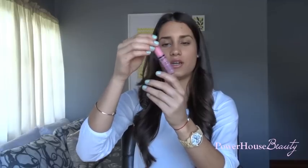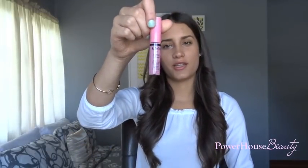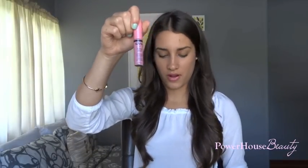In the next little pouch we have the NYX Butter Gloss in Vanilla Cream Pie. I thought this was just such a pretty color — it's like a really light pink and it's going to go amazing with any skin tone. I really, really like this one.